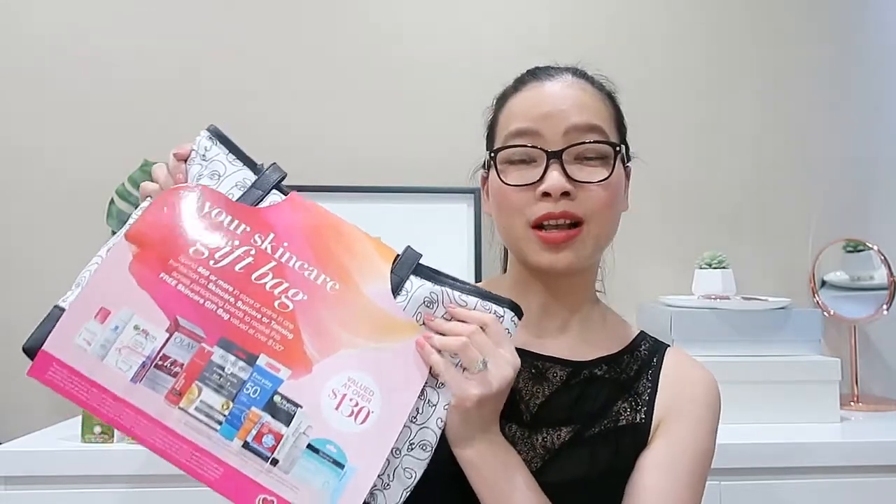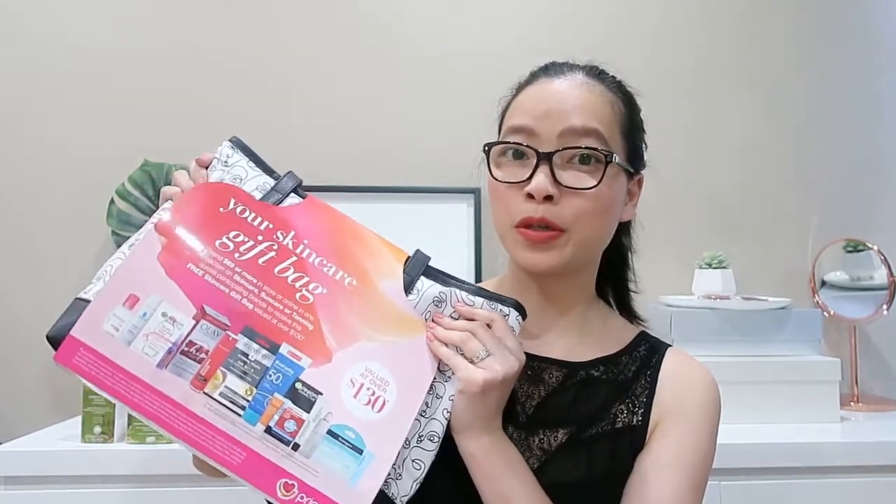I have for you guys today the Priceline Summer Skincare Gift for Purchase Skincare Bag. For the non-Australians, Priceline is our local drugstore where they sell a lot of drugstore branded makeups, skincares, and medication, that sort of thing.